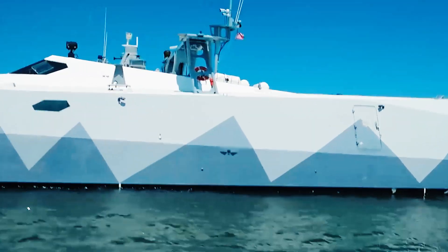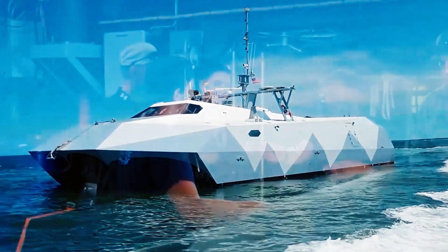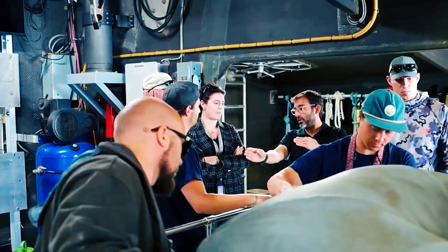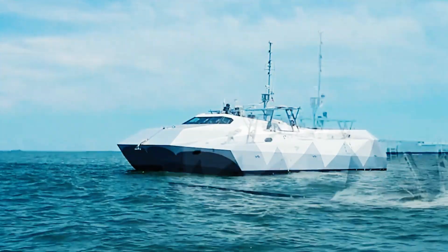There is a trade-off, of course. The five slim hulls create a larger wetted area compared to a mono hull, which theoretically increases drag friction. However, the lift generated by the air cushion effect at high speeds more than compensates for this, allowing the Stiletto to defy the usual physics of naval architecture.